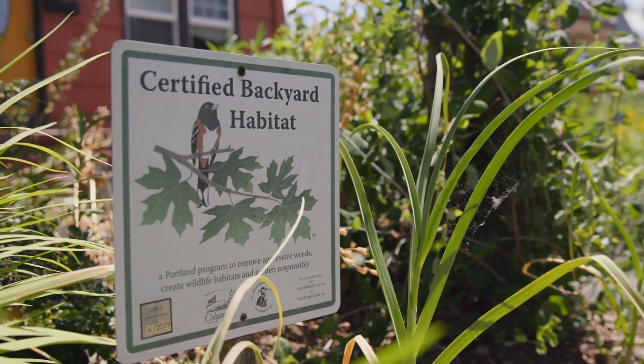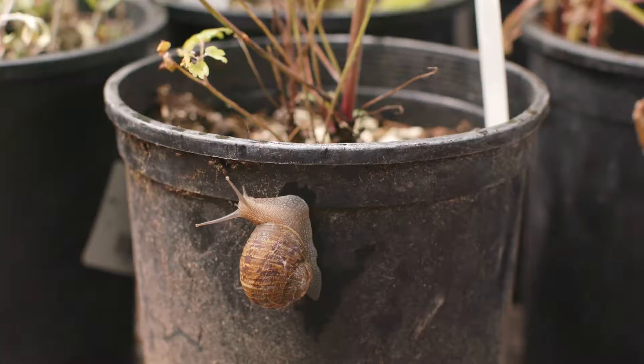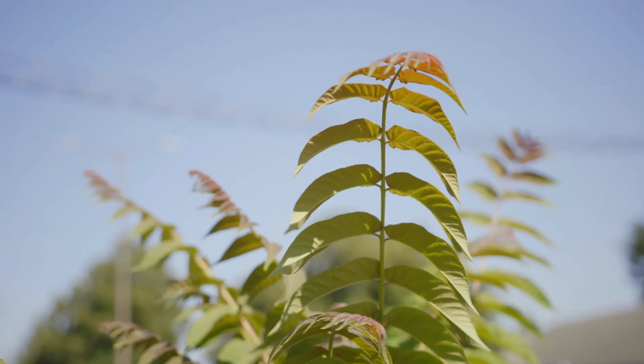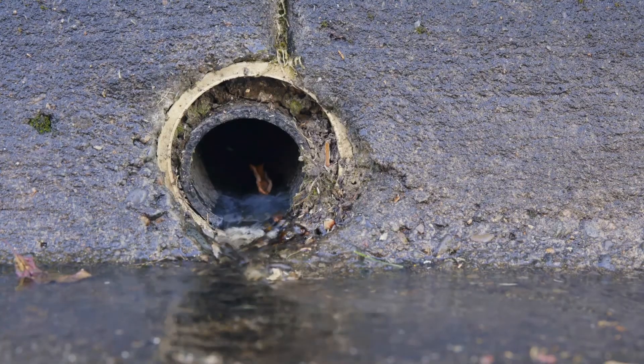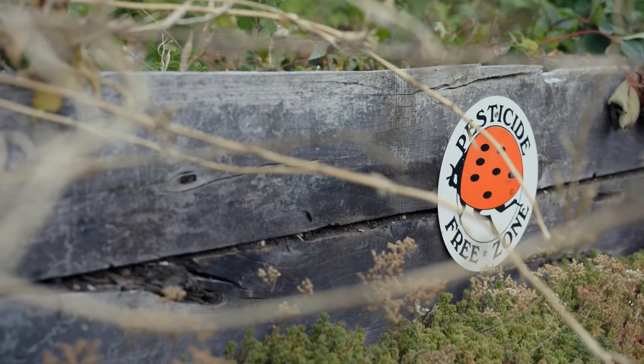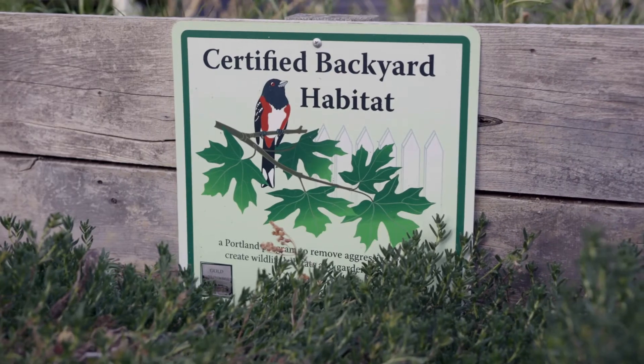The Backyard Habitat Certification Program encourages urban gardeners just like yourself to create natural habitats in the properties they live in. We do this by assessing five elements of the criteria, which is noxious plants, native plants, stormwater management, wildlife stewardship, and pesticide reduction. The program awards three levels of certification — silver, gold, or platinum — depending on how many boxes you check in each of the five elements.